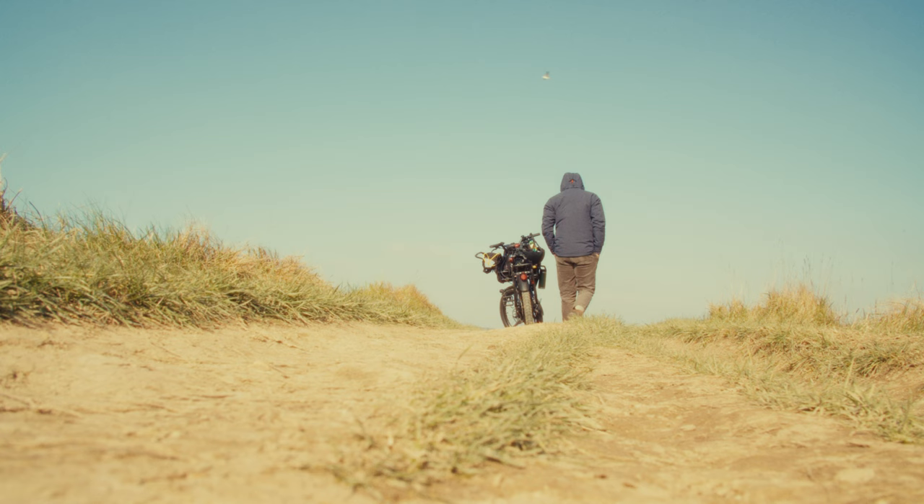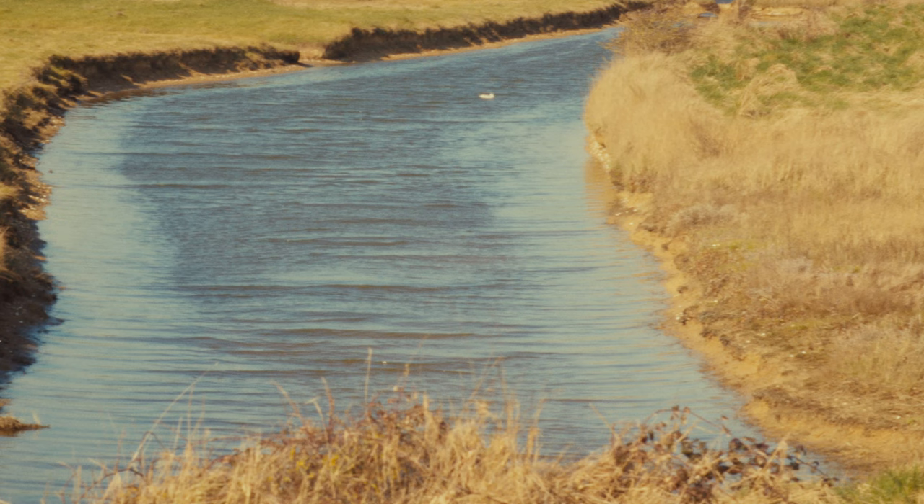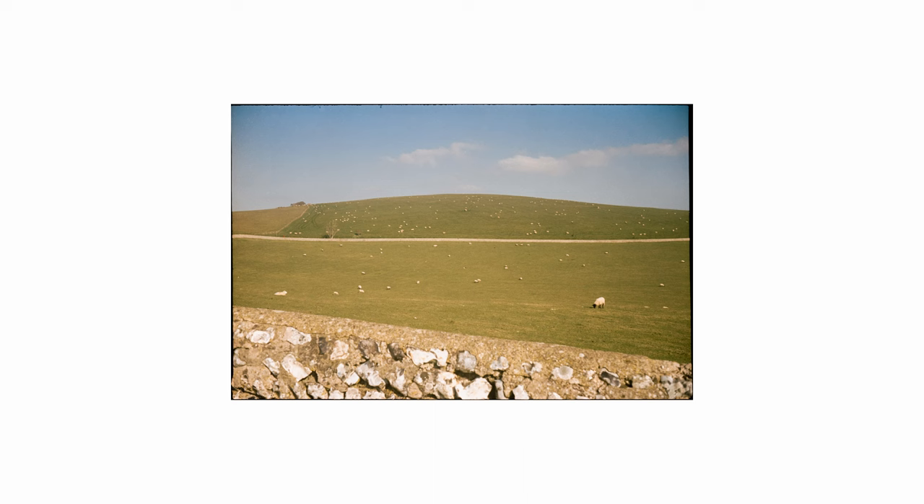I mostly shot the roll on Sunny 16. It was a bright day with clear skies, so I should have been doing f16 at 1/300th of a second, but to give some room for the shadows, I shot at f11 at 1/300th of a second.